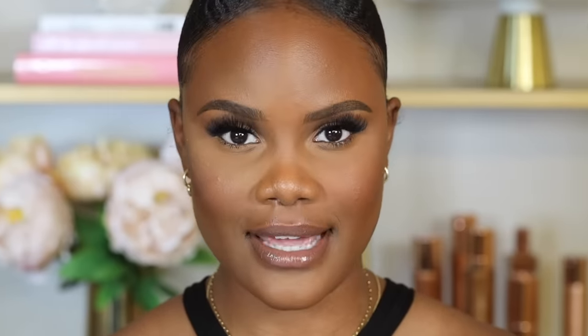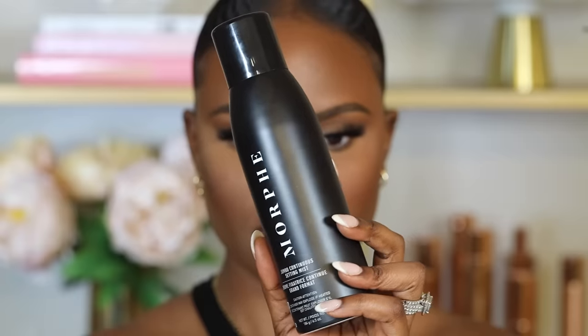You always want to use setting spray to help melt your makeup so it doesn't look too powdery, lock it in place, and make it last all day. Always select a setting spray that suits your skin type. For dry skin, use a hydrating or dewy skin mist to lock in moisture. For oily skin, use a setting mist that is also hydrating but stay away from ones that contain oils.